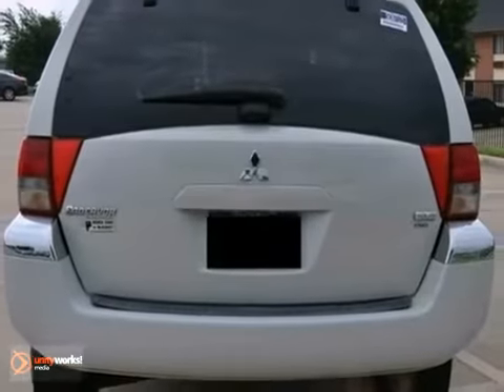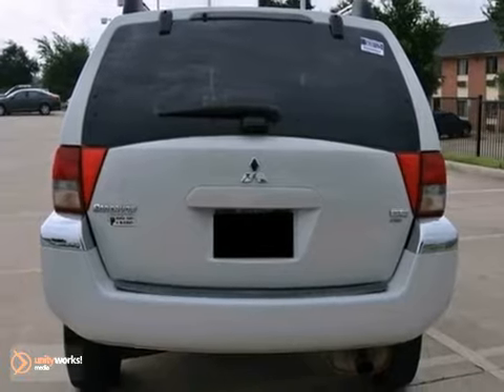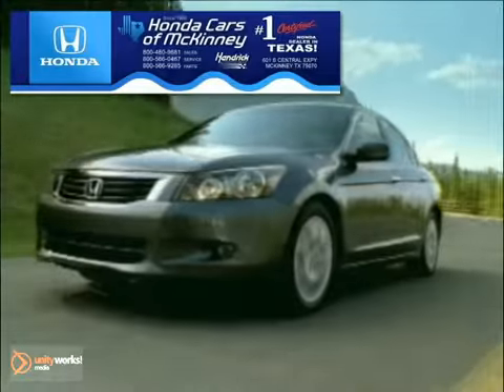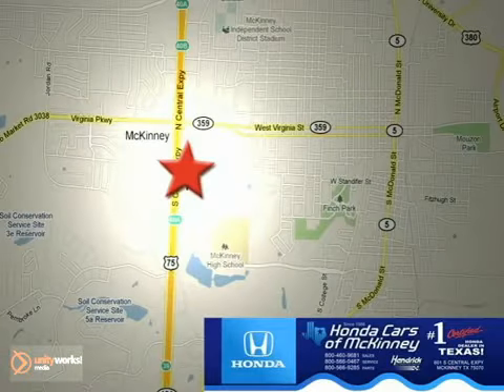So come on in and take a look for yourself. OnToCars and McKinney is the source for all your automotive needs. Stop in today. We're conveniently located on Highway 75 northbound at exit 40A in McKinney.